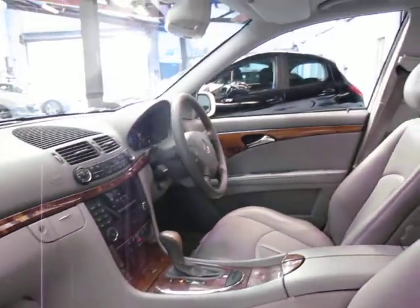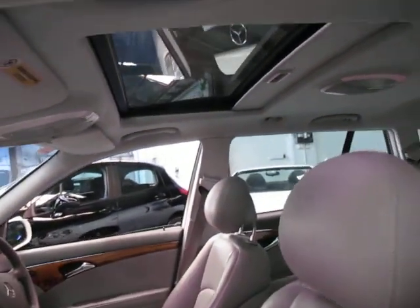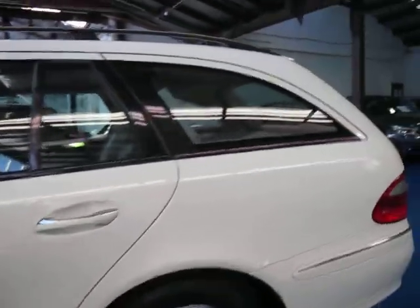It's an Elegance so it's got plenty of woodgrain and a sunroof. They really are lovely cars and the station wagons were a lot more expensive when they were new, and I'll tell you why in a moment.